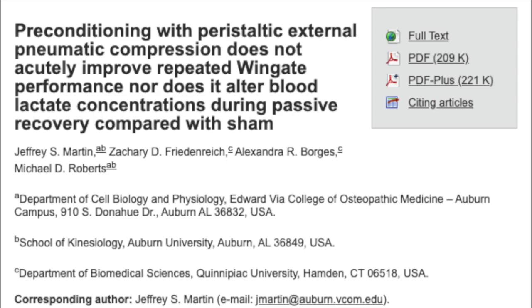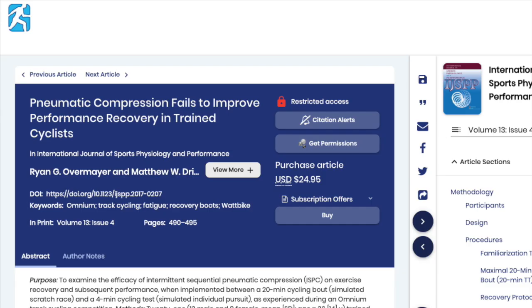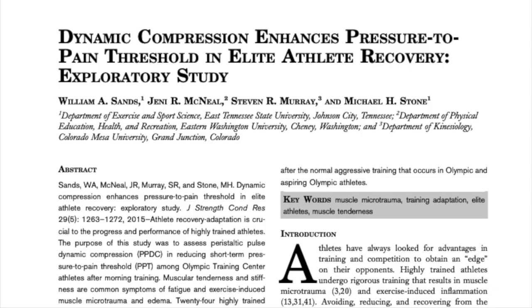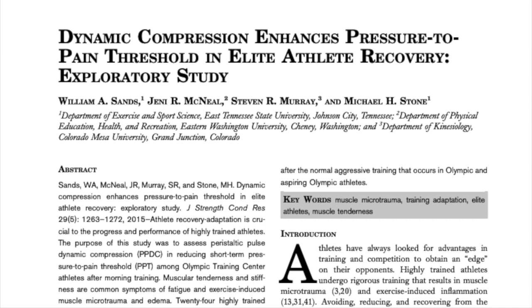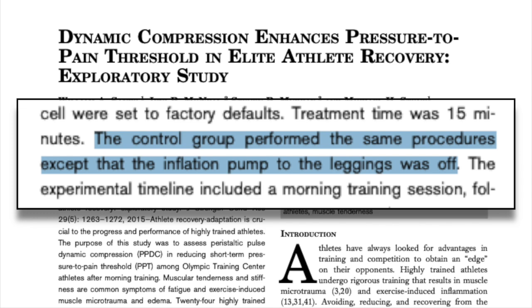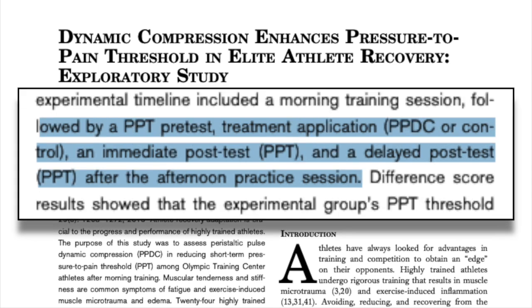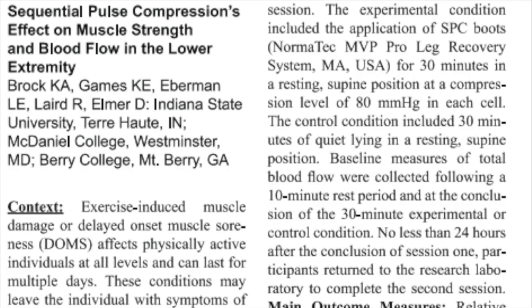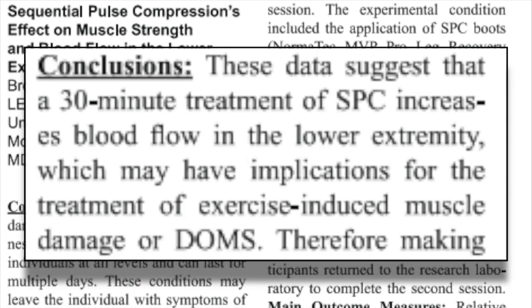There are a few studies that look at the use of compression boots before exercise or during a 30-minute recovery period between exercise, and not surprisingly, the conclusion was that the boots were not helpful for recovery or performance. However, when looking at soreness the next day, it seems to be a different story. This study on dynamic compression on elite athlete recovery took athletes from the Olympic Training Center and had the experimental group use compression boots after their morning workout while the control group did not. They then tested soreness immediately after and later on after an afternoon workout. The compression group experienced significantly less soreness immediately after and later that day than the control group, and these results have been repeated in further studies, resulting in increased blood flow and decreased soreness.